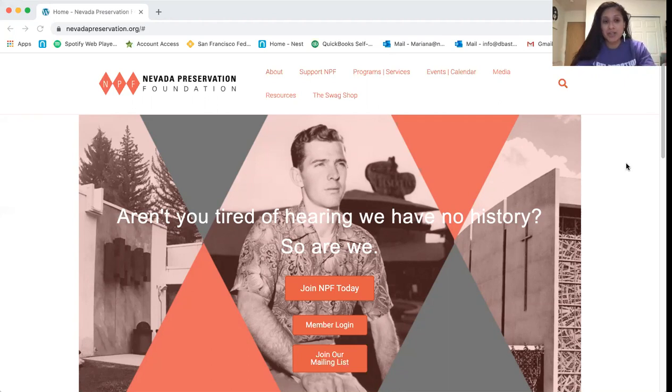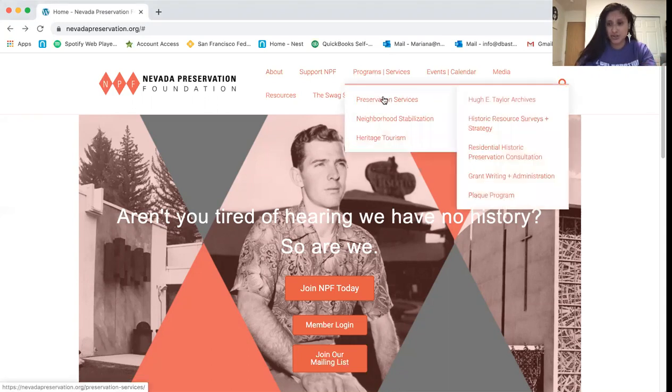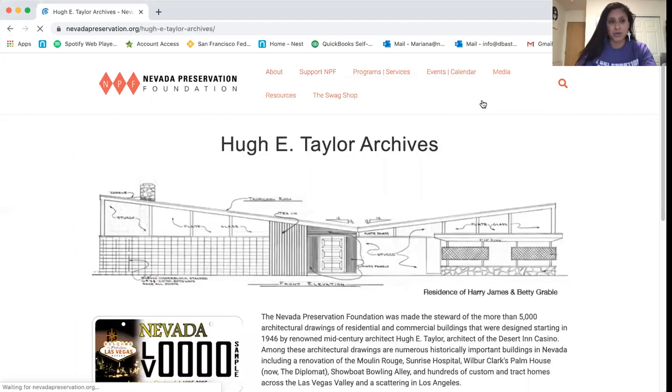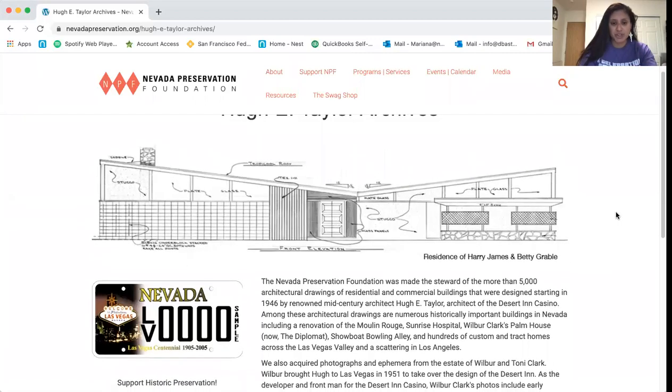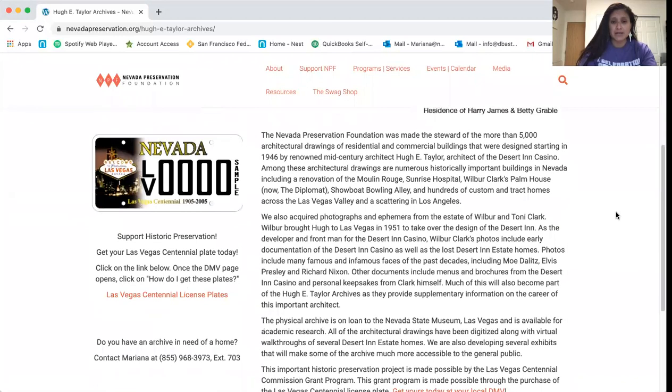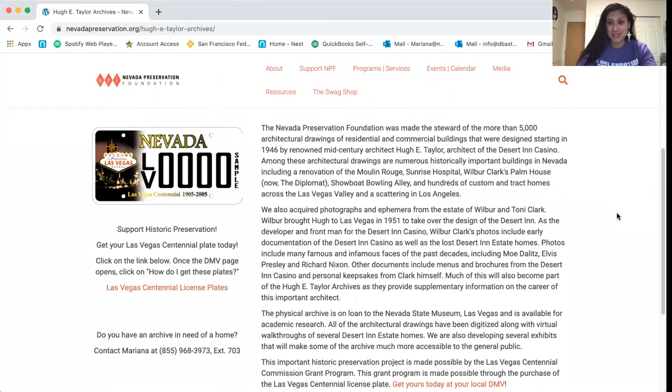Once you're on our webpage, nevadapreservation.org, to see the archives and all the associated exhibits, you will have to go into our Programs and Services page at the top of the page under Preservation Services and under Huey Taylor Archives. When we go here, this is where you'll be able to see the landing page. We have a background of the collection, some information about the collection, and the support provided to us by the Las Vegas Centennial Commission with grant funding to digitalize all these records.